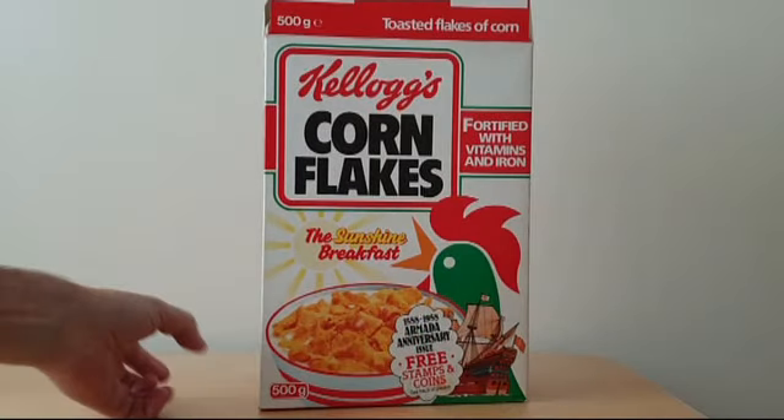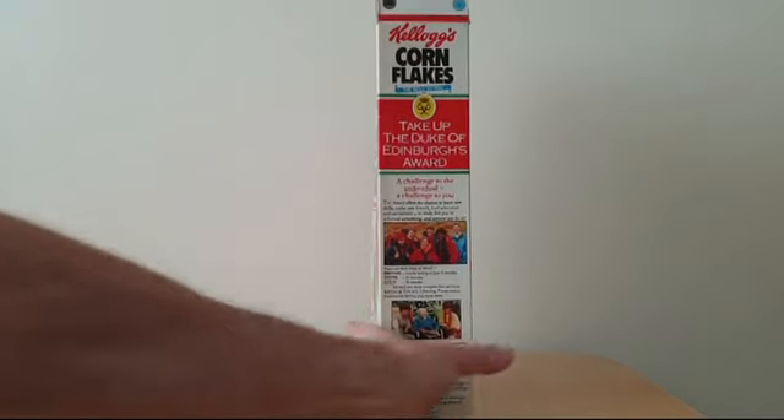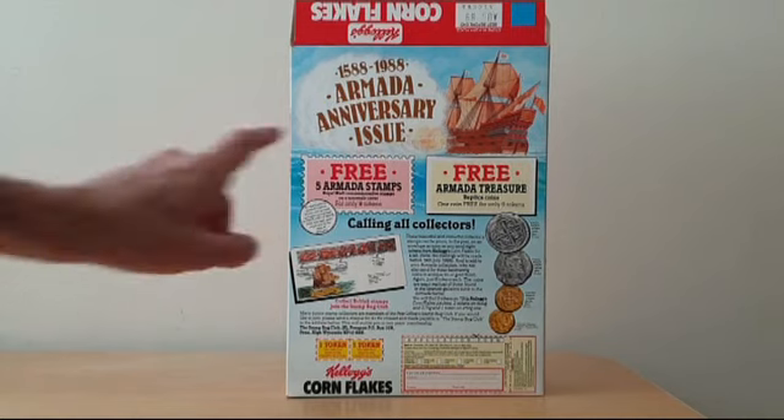On the front of the package you've got a picture of one of the Armada ships. On the side there's a promotion around the Duke of Edinburgh Awards, and then on the reverse you've got these two offers that were available at the time.